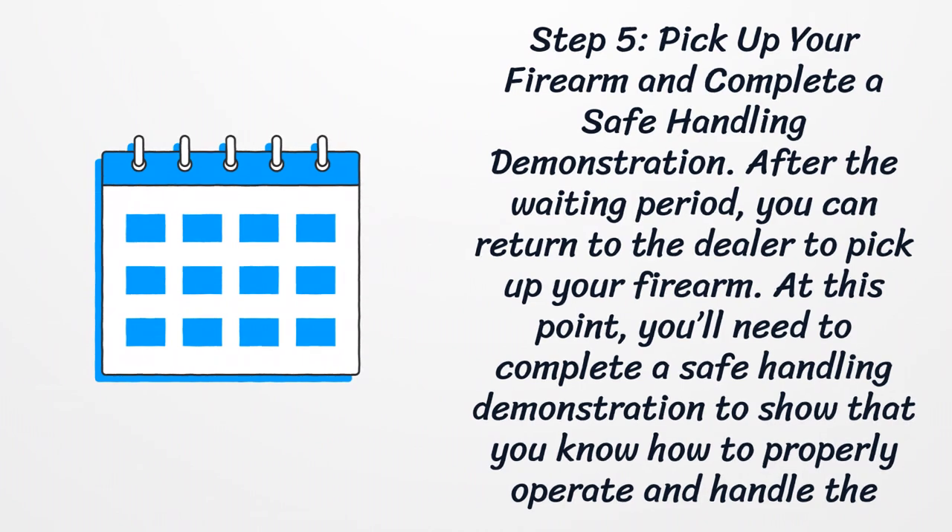Step 5: Pick up your firearm and complete a safe handling demonstration. After the waiting period, you can return to the dealer to pick up your firearm. At this point, you'll need to complete a safe handling demonstration to show that you know how to properly operate and handle the firearm safely.